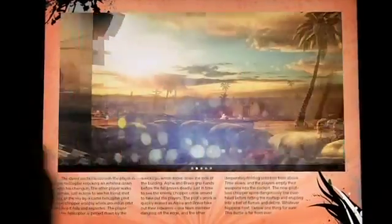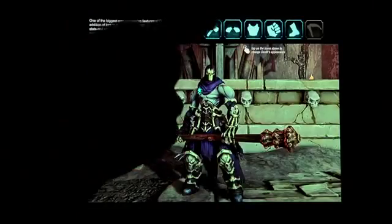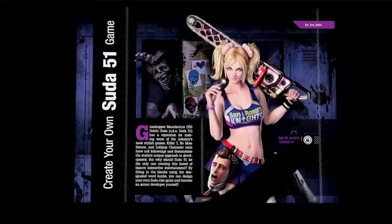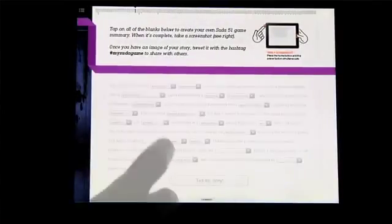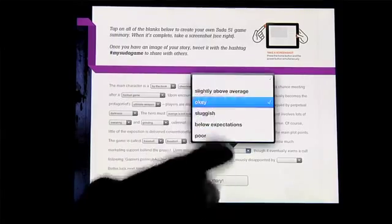On top of that, we have tons of interactive pieces. Interactive galleries where you can select items and look at what they do. You can go through various characters and see backstories on them. Interactive Mad Libs, where you can go through and tell your own story, then share it with other users online on Twitter. We're really trying to find ways to make Game Informer Digital a completely unique and at times really a fun experience.